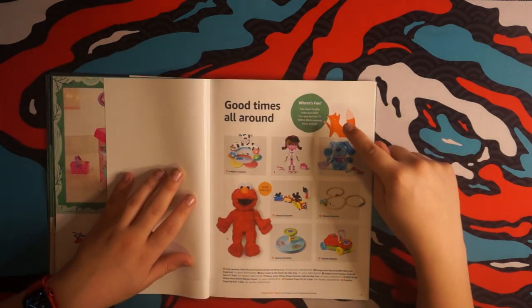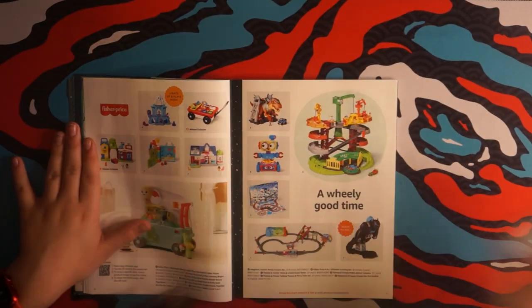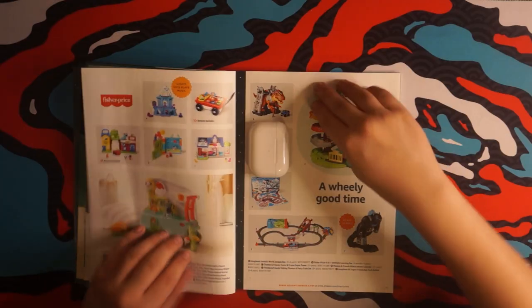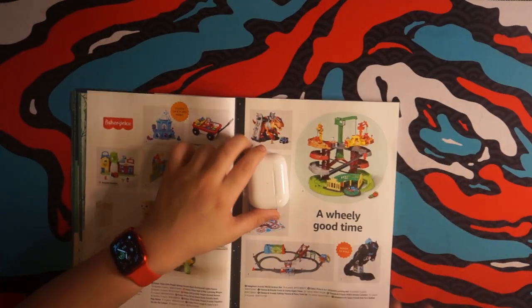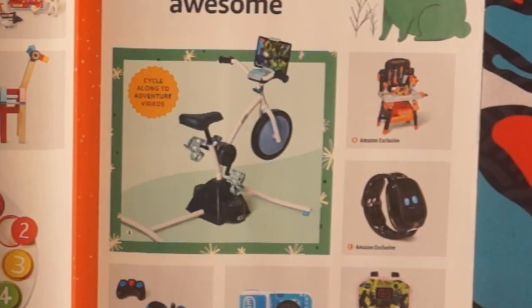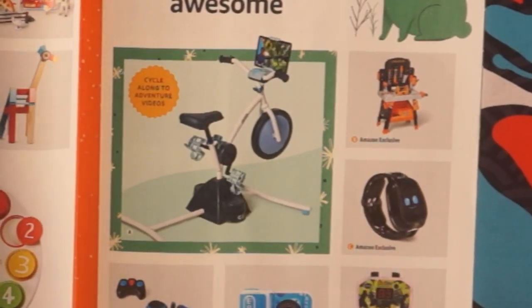We're definitely finding those hiding spots. What is that? I'm putting my AirPods on top of that. A wheelie good time — ready to roll. That's terrible. It's like a Peloton for kids.